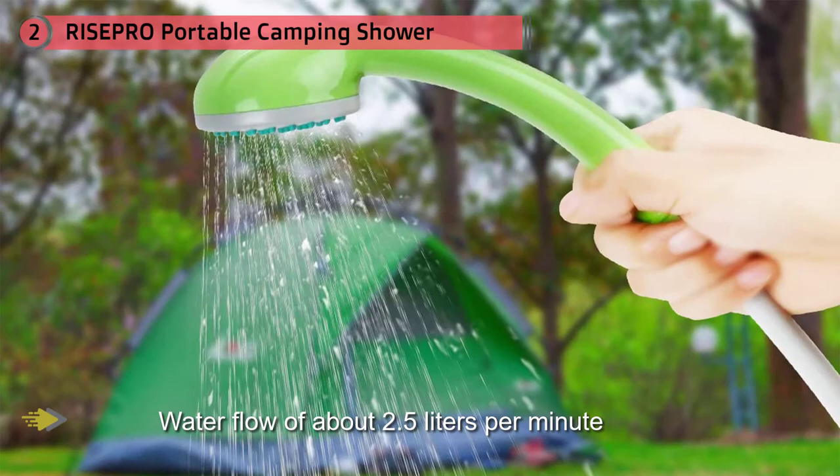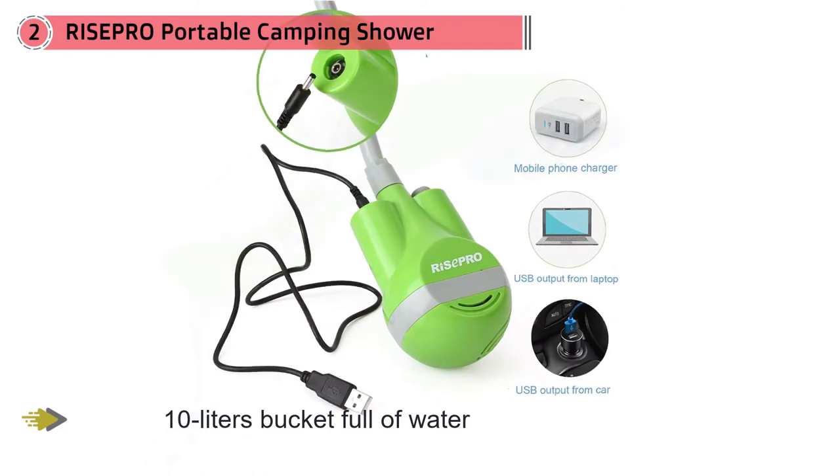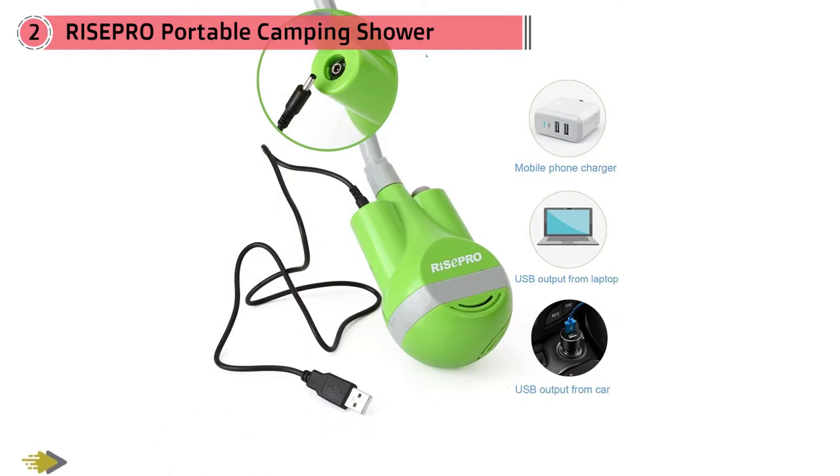Furthermore, if military showers are not your thing, the unit works for about 60 minutes when fully charged. It may take two to five hours to get the shower pump fully charged depending on the charger. The shower hose is a whopping 71 inches long, enough to hang over you for a hands-free experience.